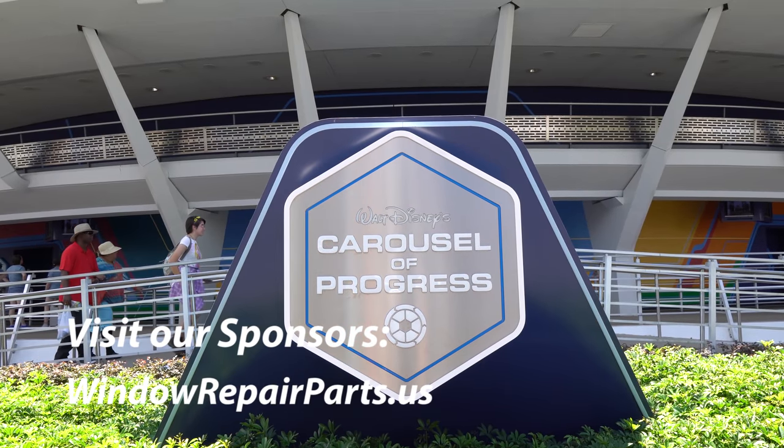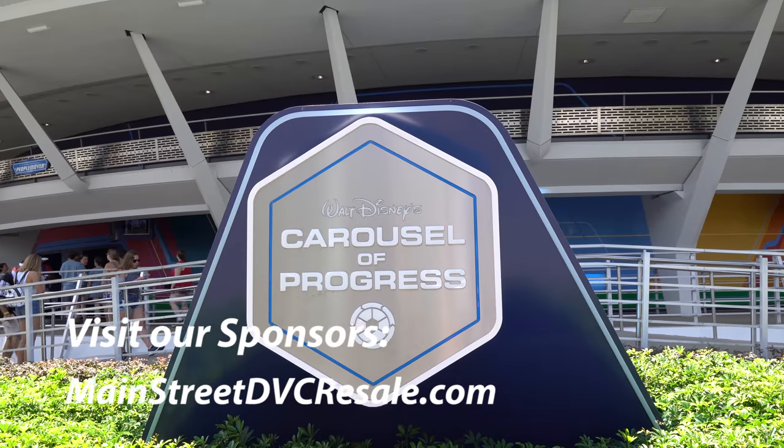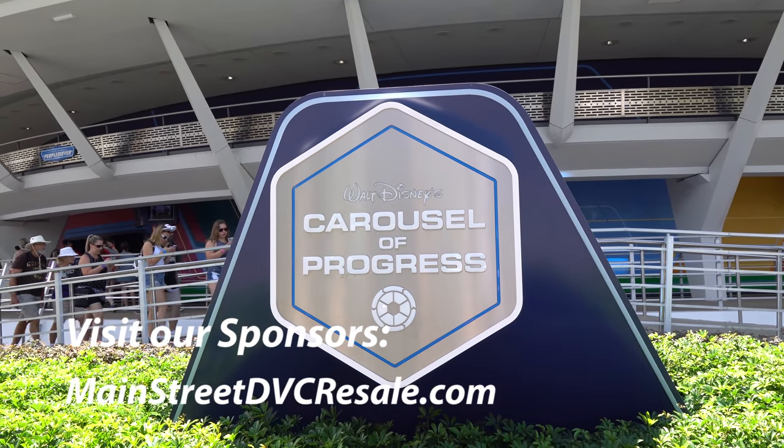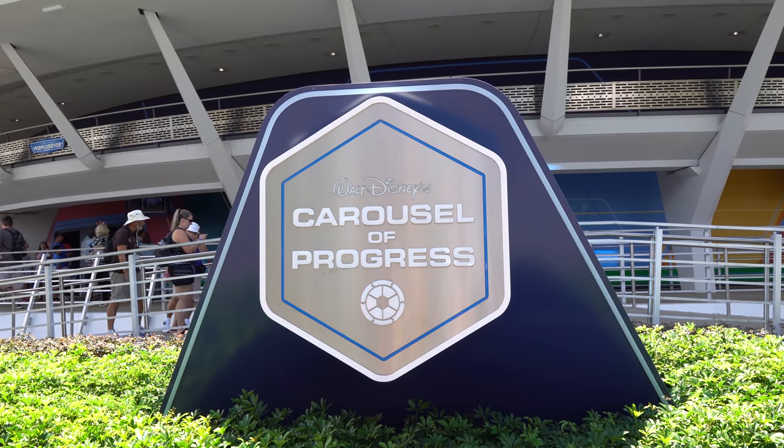Also check out our new sponsor, MainStreetDVCresale.com — see how easily you can sell your DVC commission free. For now, have a great big beautiful tomorrow. Bye-bye.